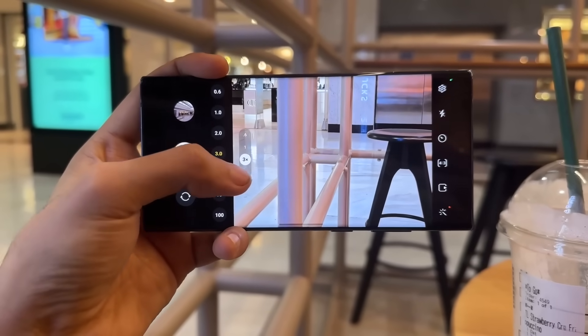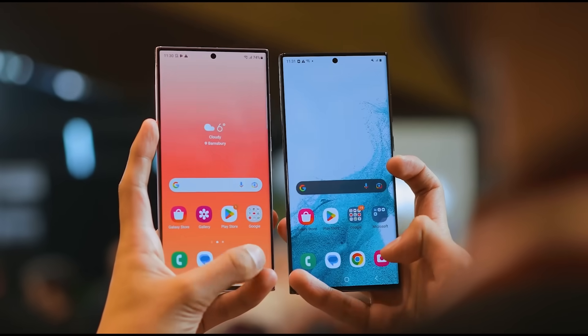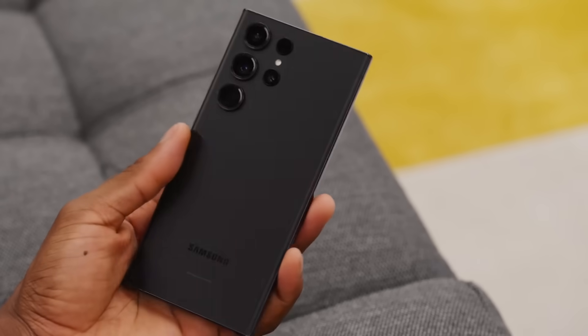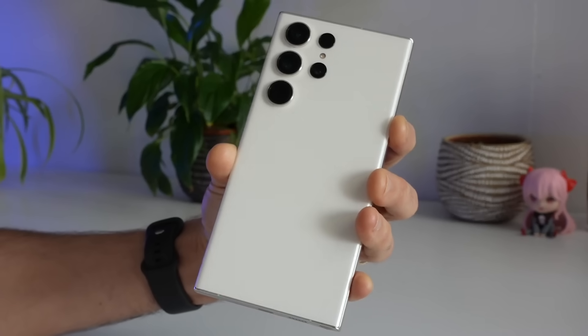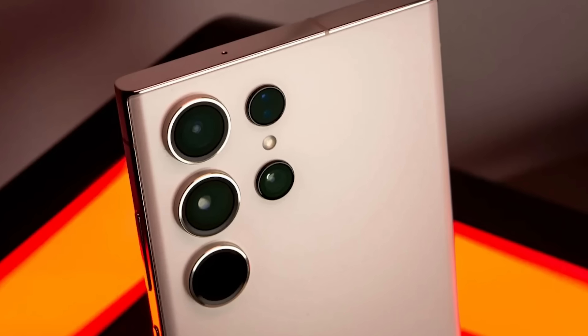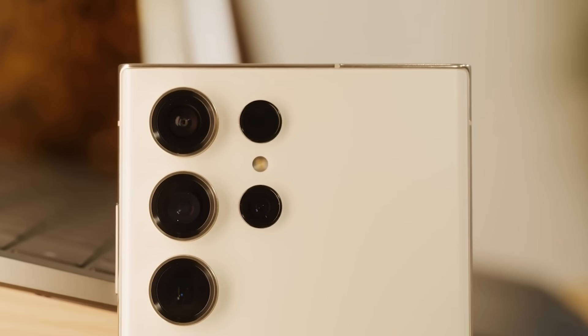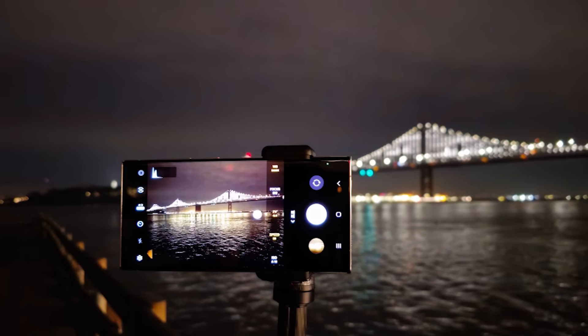We'll have to wait and see. But an upgraded telephoto lens with things like a wider aperture, better stabilization, or a higher resolution sensor could take the S24 Ultra's already stellar camera to the next level. The improved telephoto will likely replace one of the two zoom lenses on the S23 Ultra. Low-light photography could also get a boost with a larger main sensor.